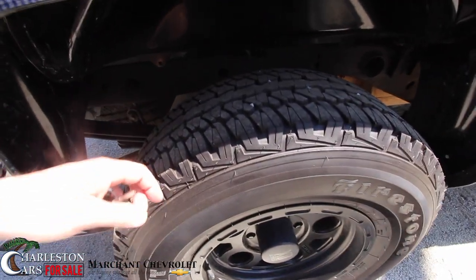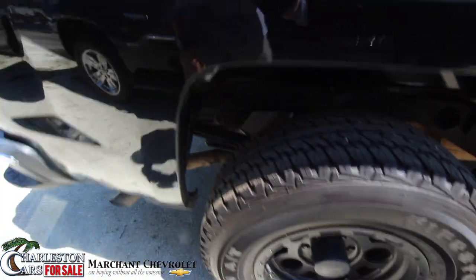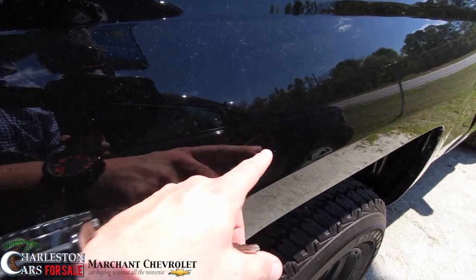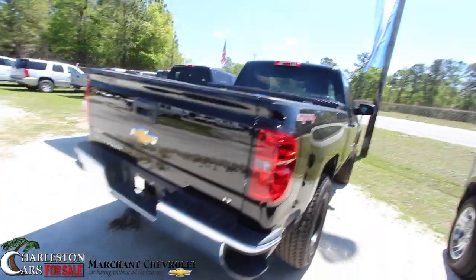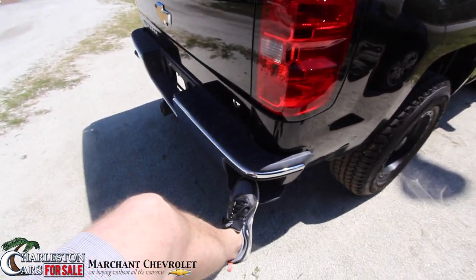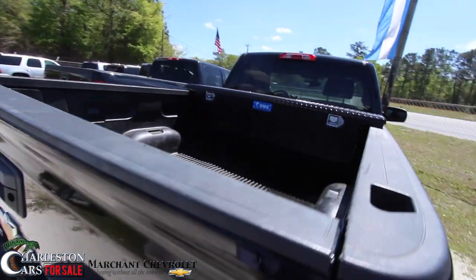Back tires look great. I always tell people, if you see rocks in the tread, you know you've got tread — so you're good there on the back tires. I've seen a couple of fine little scratches right there, nothing major though, probably could be buffed out. You do have a step right on the back there to get into the rear. There's a bed liner in the back as well, which is nice.